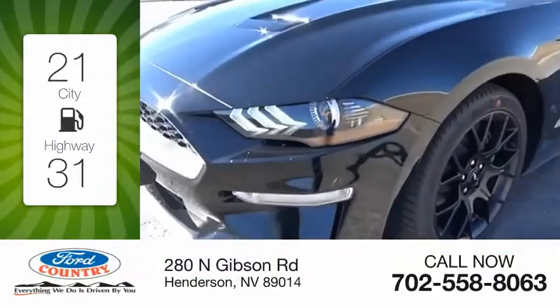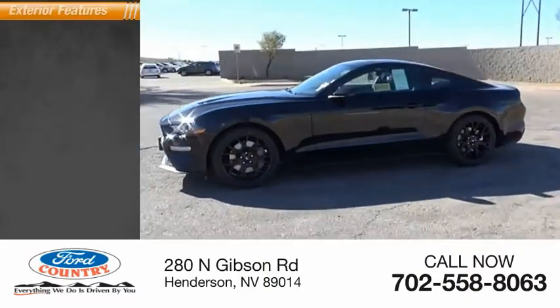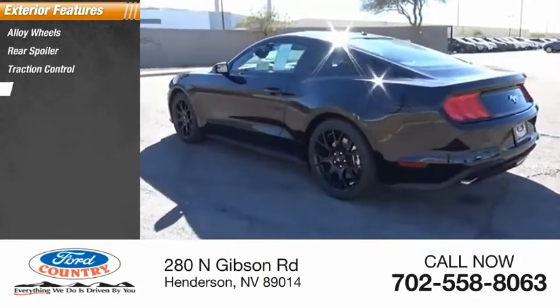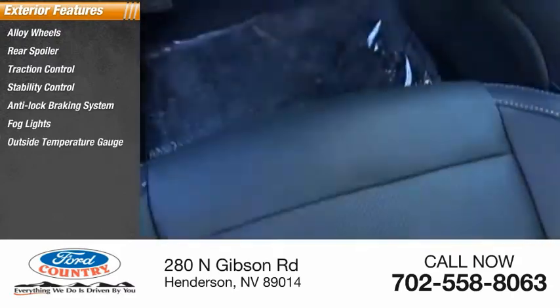This vehicle has less than 100 miles. Here are some of this vehicle's great options: alloy wheels, rear spoiler, traction control, stability control, anti-lock braking system, fog lights, and outside temperature gauge.